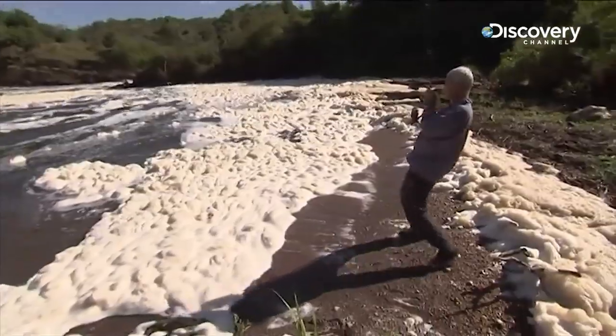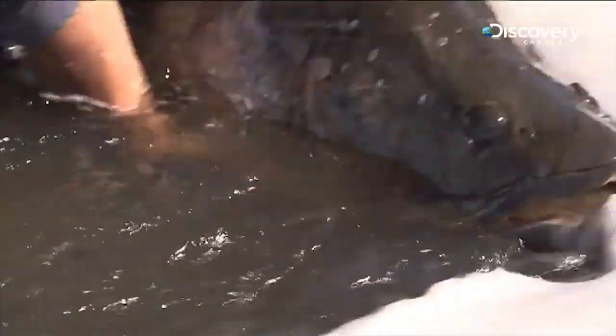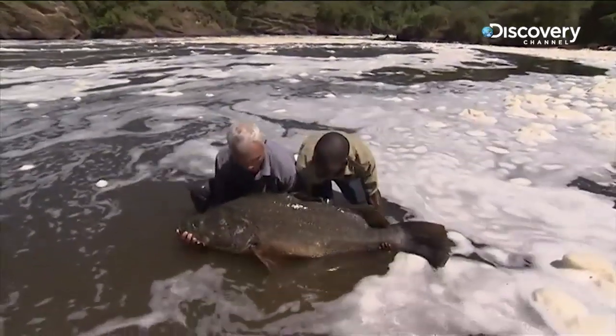I can't see the fish because they're just all that foam. Okay, let's just lift up — okay, and then up.